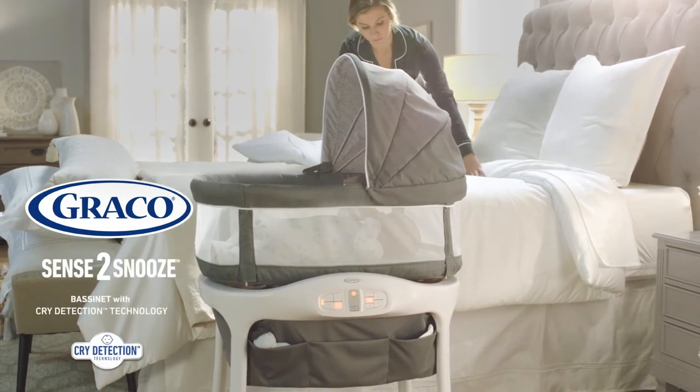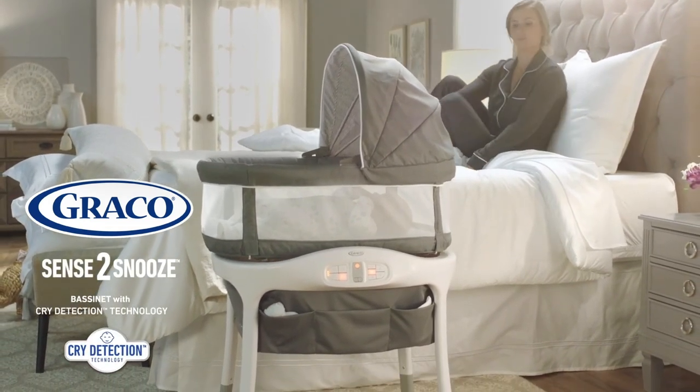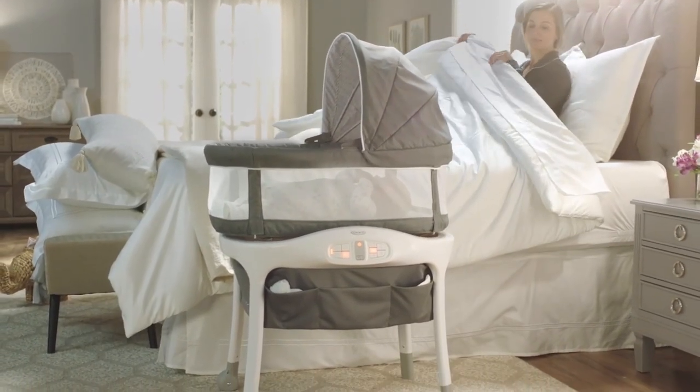The Graco Sense to Snooze Bassinet with Cry Detection Technology — Graco's only baby-operated bassinet.